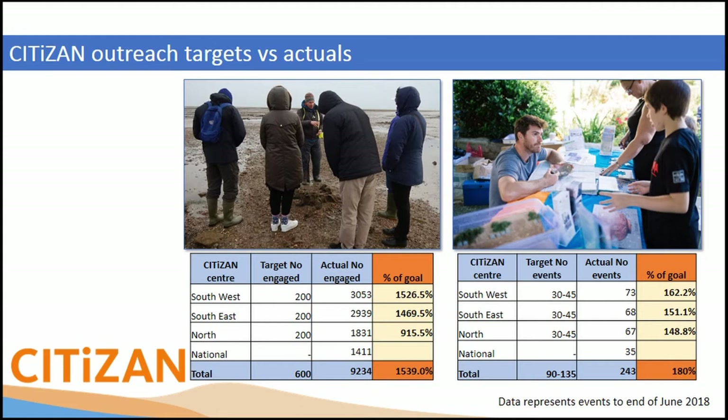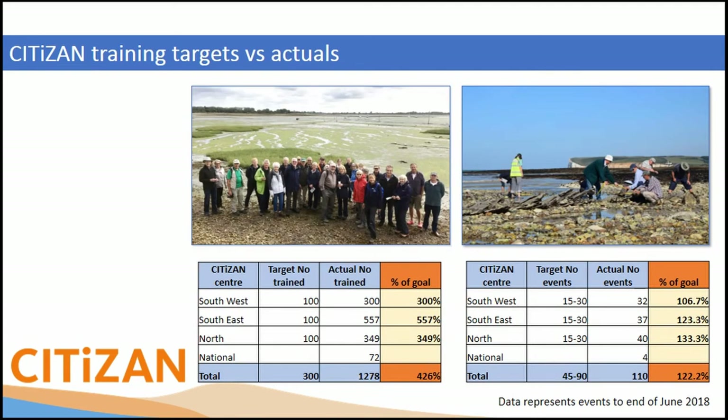We were tasked in our three-and-a-half years of funding from the Heritage Lottery Fund to carry out a certain amount of outreach and a certain amount of training. It was so popular that we weren't sure how many people would show up to a muddy beach in Essex, but it turns out lots of people were really into it. We went well over target for the numbers we were reaching — it's quite an interesting subject to a lot of people.